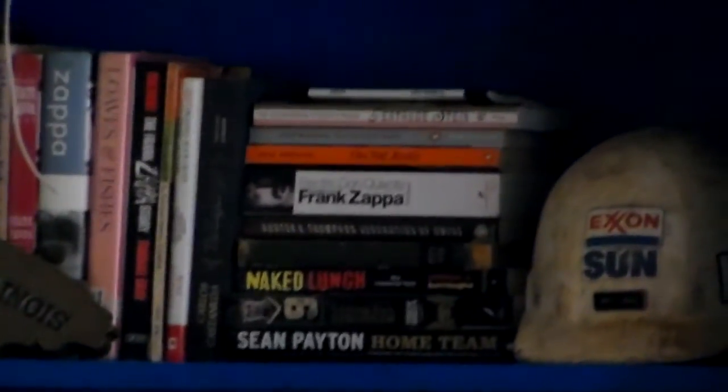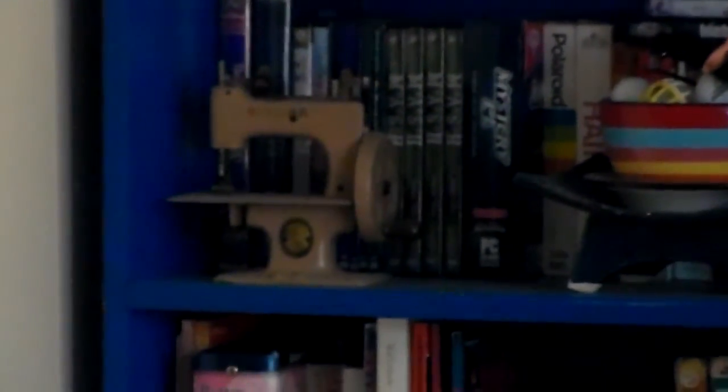My Frank Zappa books — yay! And here's a little tidbit: I had this as a child. That is an actual working Singer sewing machine toy, and I have the clamp and everything. I want it because it's one of the few remnants of my childhood that I still have. I used to sew things on it — you crank it and it clamps down. Pretty cool, works great.